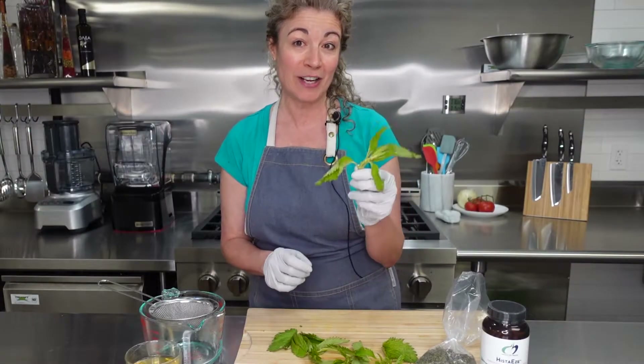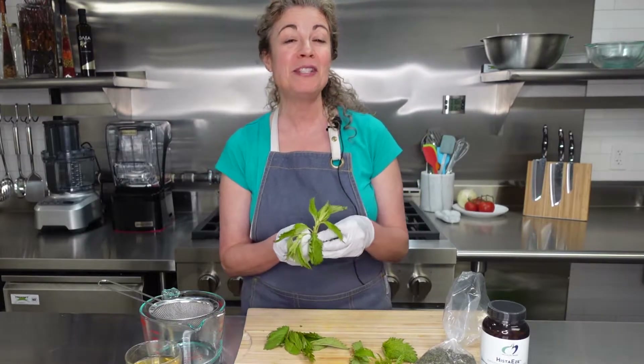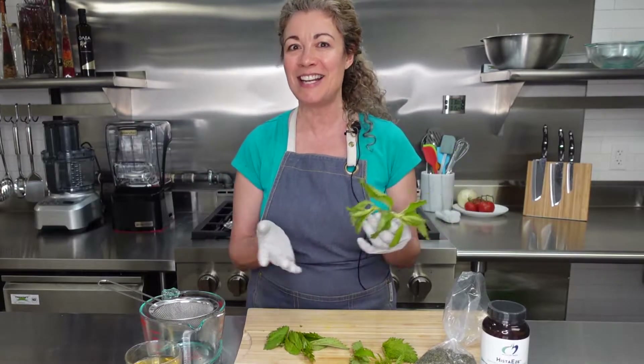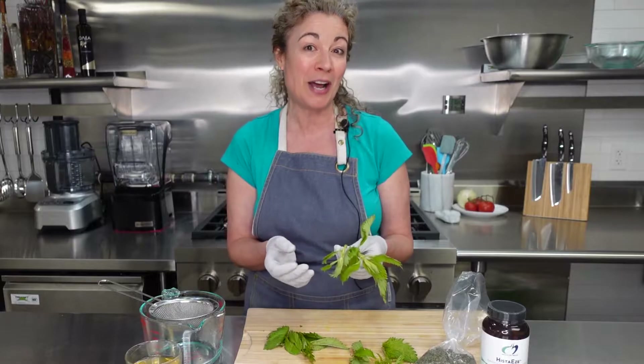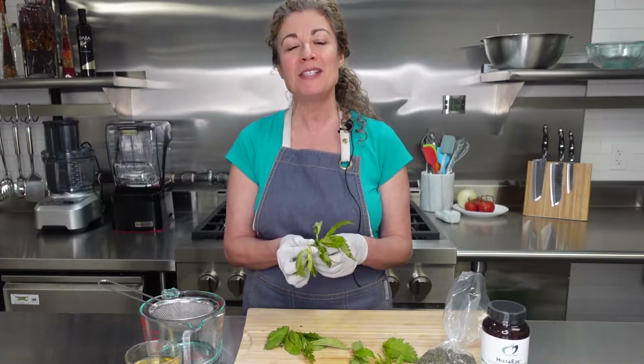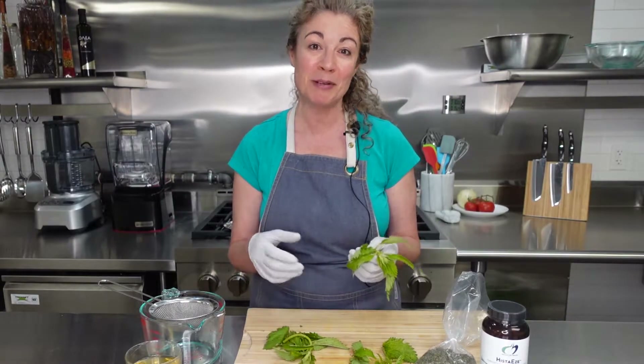This is stinging nettle and I actually got this at a local farmer's market. It actually grows wild. They have been using it since ancient Greece and ancient Egypt times for mostly respiratory and joint health. It is a great modulator for the immune system and it's especially well known for seasonal allergies and to help with that histamine response.